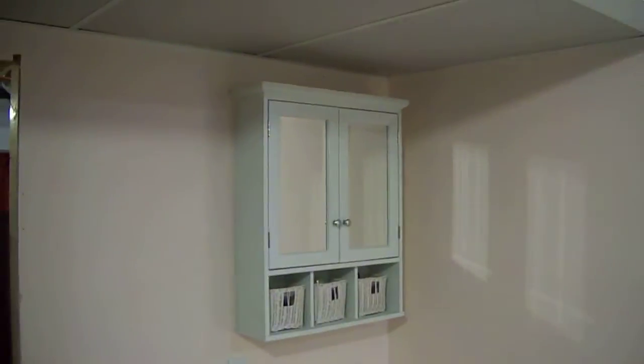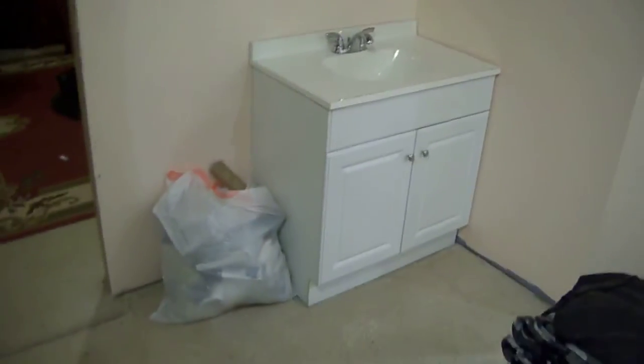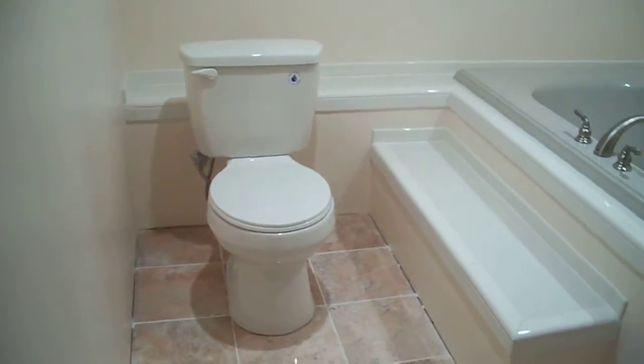Alright, this is a little video update of our closet bathroom. We have the ceiling in. This is the floor that we did. The toilet. The tub.